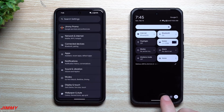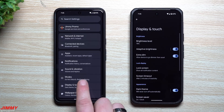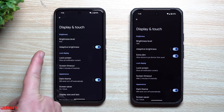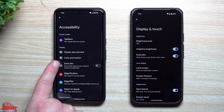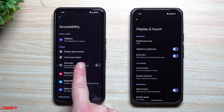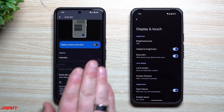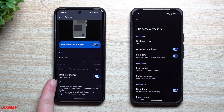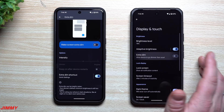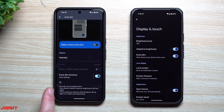The Extra Dim setting has been moved to a better spot but lost some features. It's now accessible under Settings → Display & Touch, but if you want the full settings you have to go to Accessibility → Extra Dim. The problem is that the extra options — like intensity control, keep-on after restart, and the Extra Dim shortcut — are currently missing. On Samsung you get those intensity and shortcut controls, so hopefully Google revisits and restores all those features.